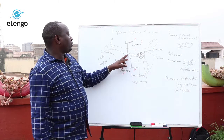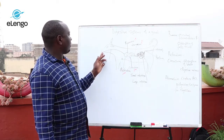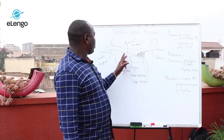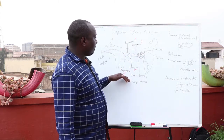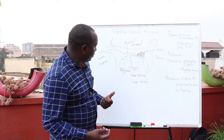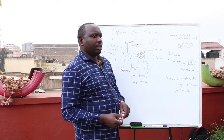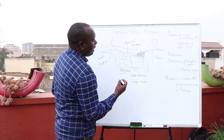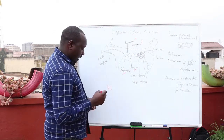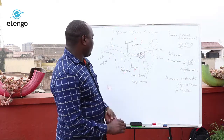From the rumen, the animal chews cud or regurgitates — chewing the food and sending it back. Then after that, the food moves from the rumen to the reticulum. The reticulum is also where digestion continues. The surface of the reticulum has what we call villi, which assist in absorption of nutrients and also water.